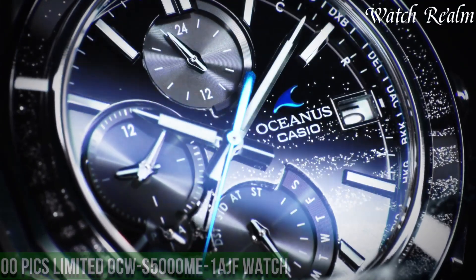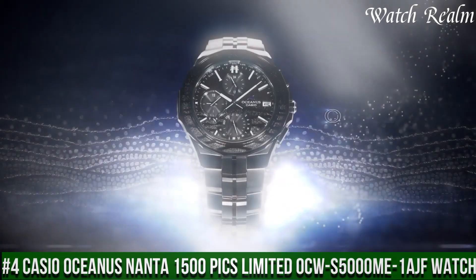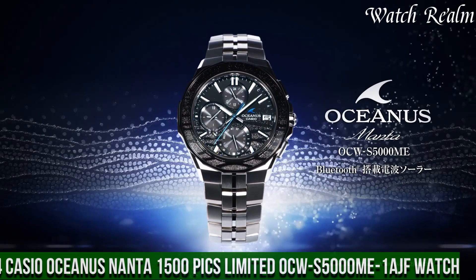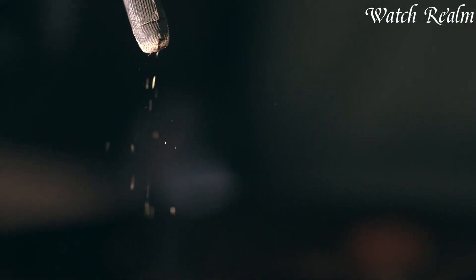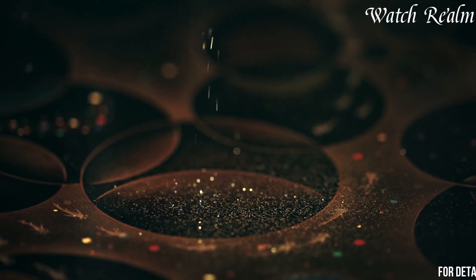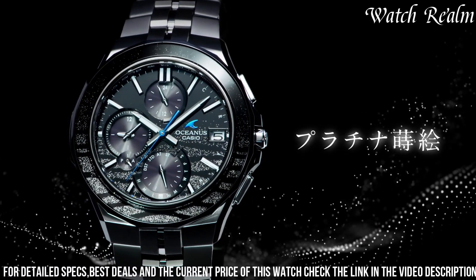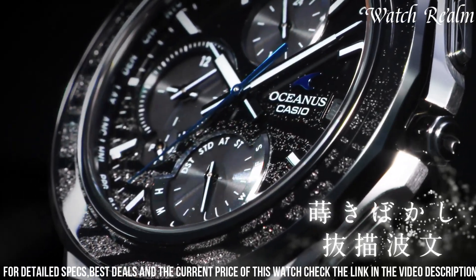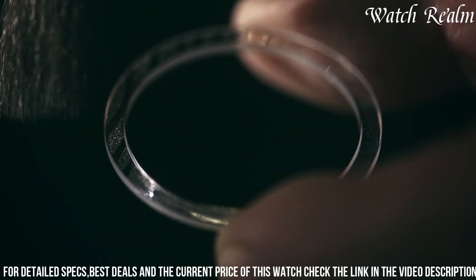Number 4. Casio Oceanus Manta 1500 Pix Limited Acus 5000 Mi 1F Watch — a stunning timepiece that combines sleek style with innovative technology. With a titanium case and bracelet, the watch is both durable and lightweight, making it perfect for daily wear. The black and gold color scheme gives the watch a bold and luxurious look, while the sapphire crystal glass ensures scratch resistance.